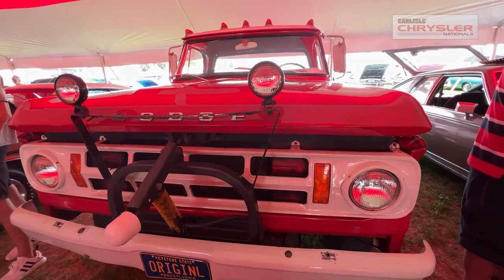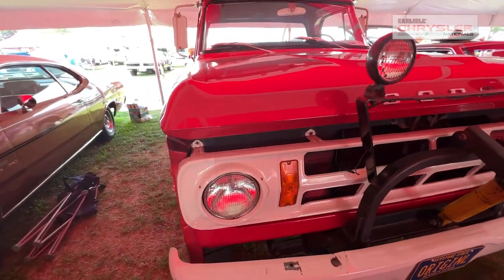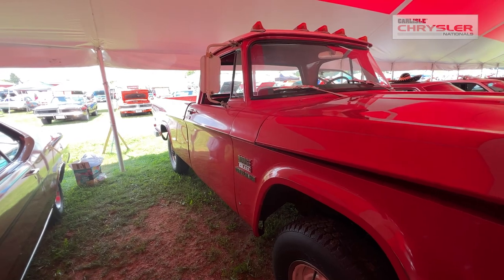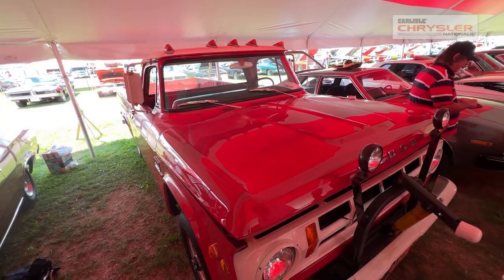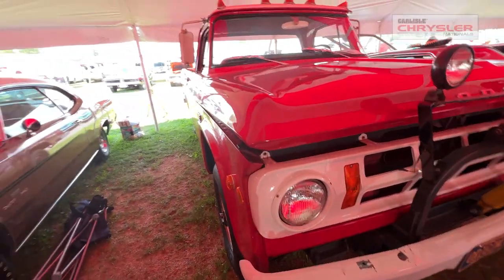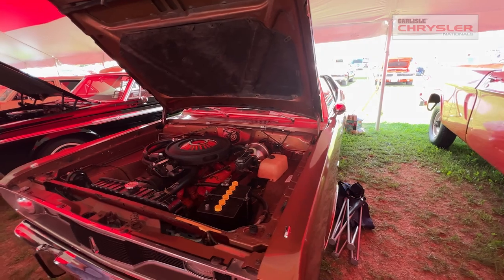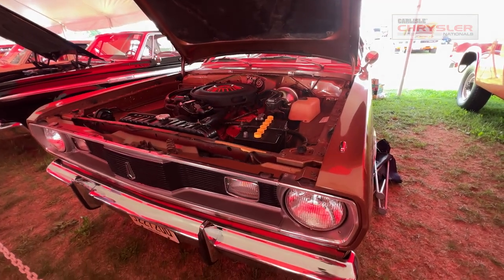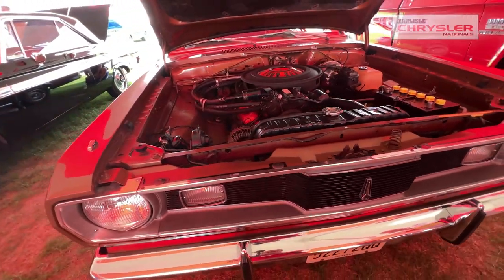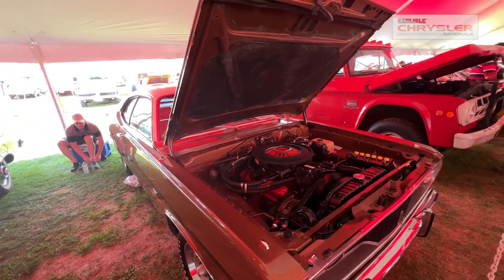Now we move into a '69 Dodge W200, four-wheel-drive truck. It had a snowplow package — it was bought by a service station and used for clearing their personal lot in winter. Next we come to a '70 Plymouth Duster, a 340 automatic. He is believed to be the second owner of this car, and it's kept very, very nice.